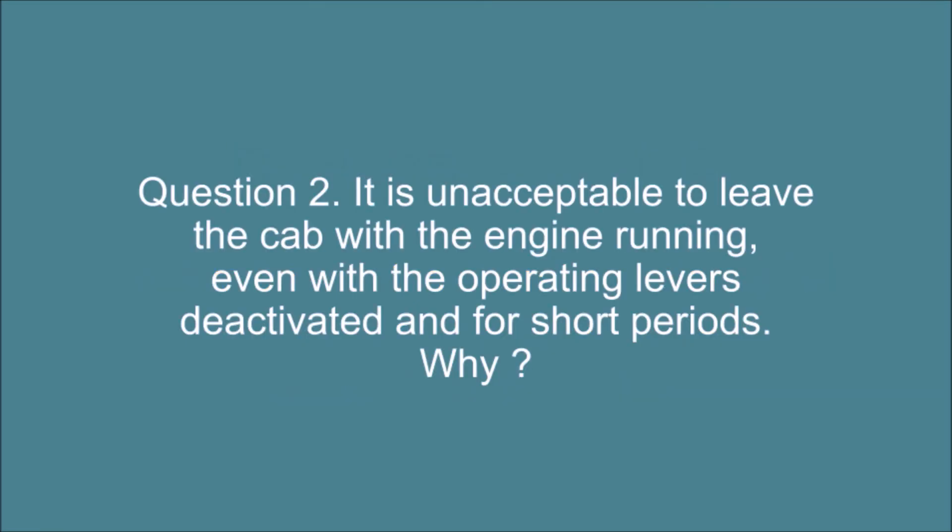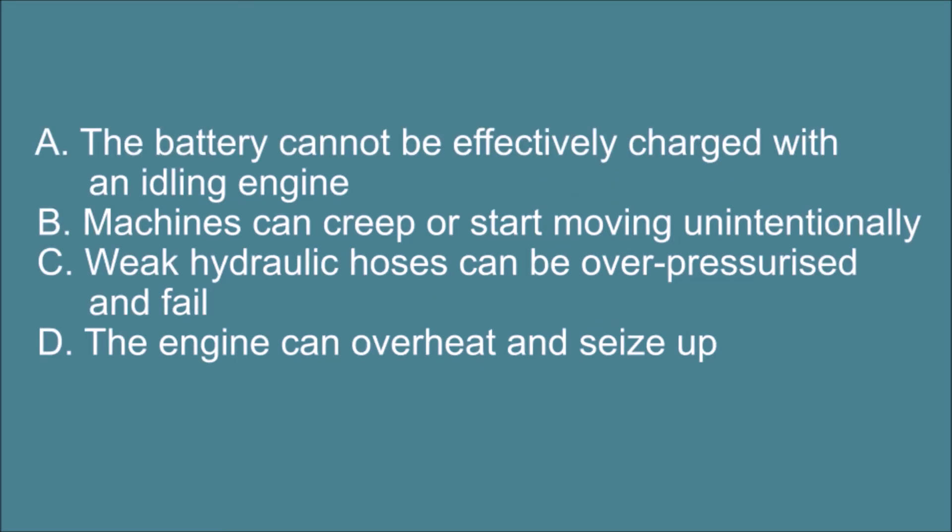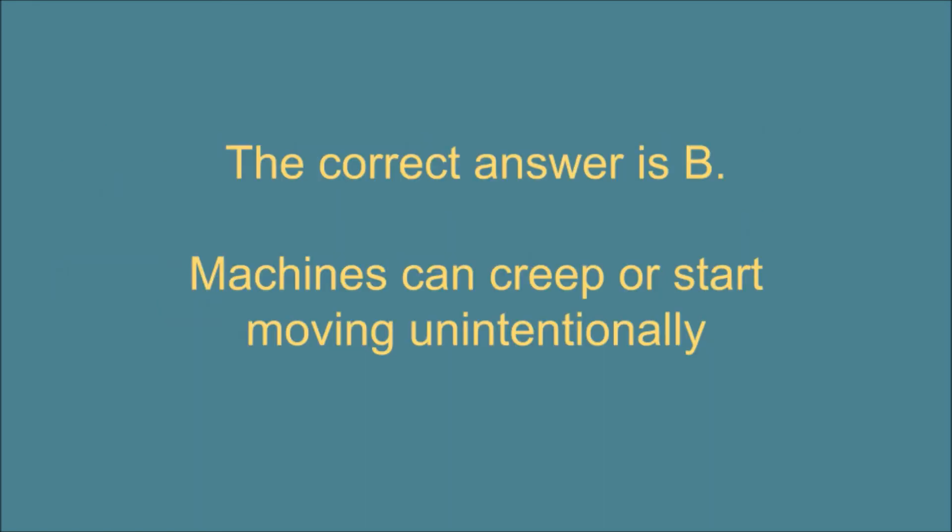The correct answer is B: it could be a significant but not visible fault, so the operator should report it immediately. Question 2: it is unacceptable to leave the cab with the engine running, even with the operating levers deactivated and for short periods. Why? A: the battery cannot be effectively charged with an idling engine. B: machines can creep or start moving unintentionally. C: weak hydraulic hoses can be over-pressurised and fail. D: the engine can overheat and seize up. The correct answer is B: machines can creep or start moving unintentionally.